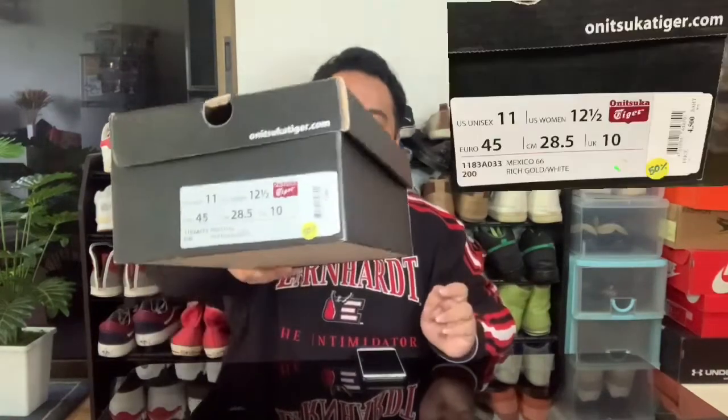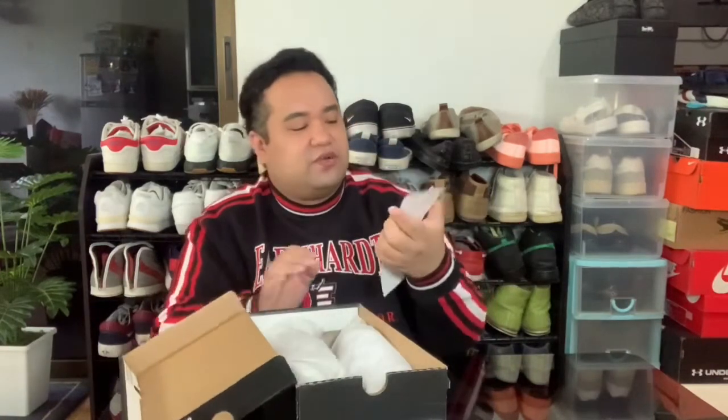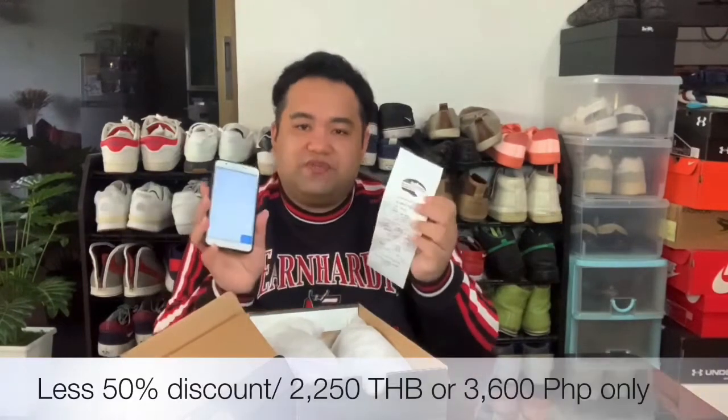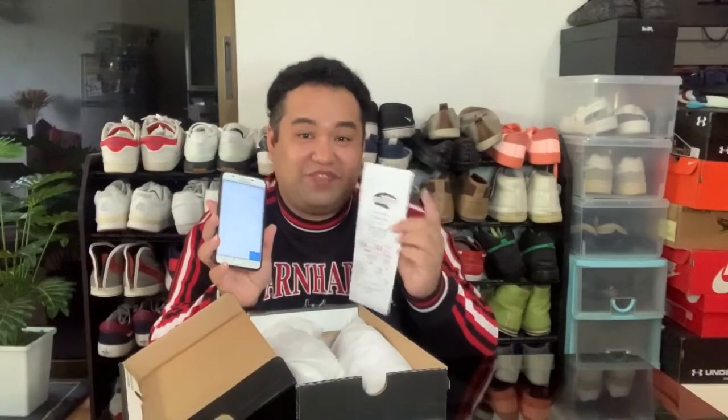The original price is 4,500. It is 50% sale. In pesos, the original price is 7,200, but I bought this for only 3,600 pesos — 50% discount.